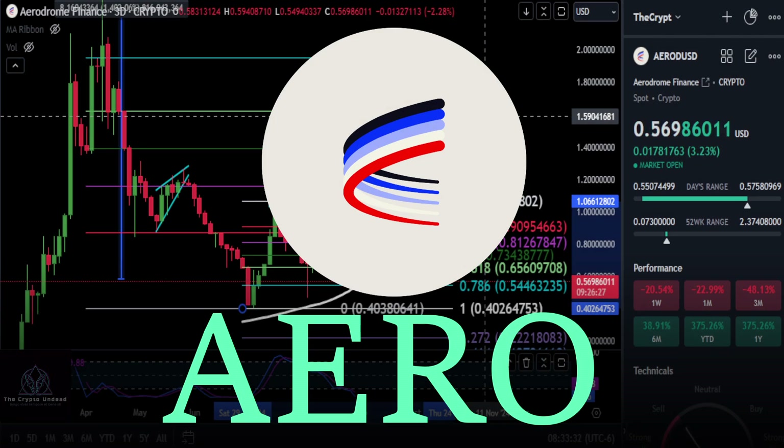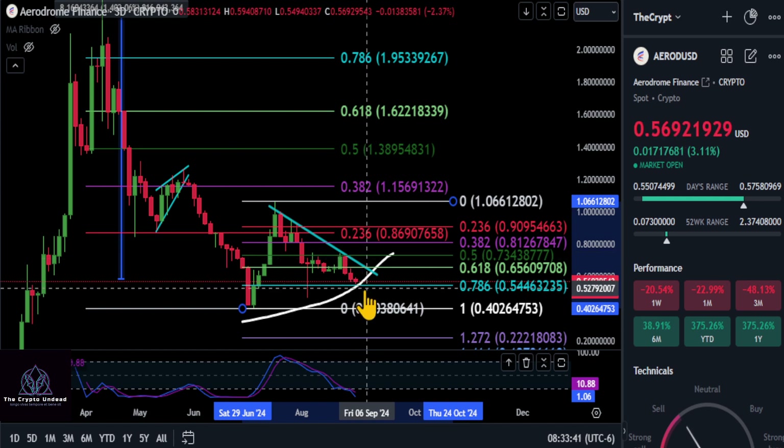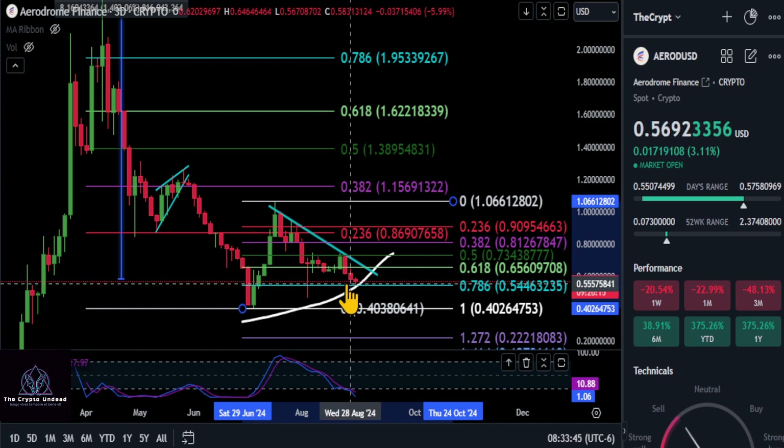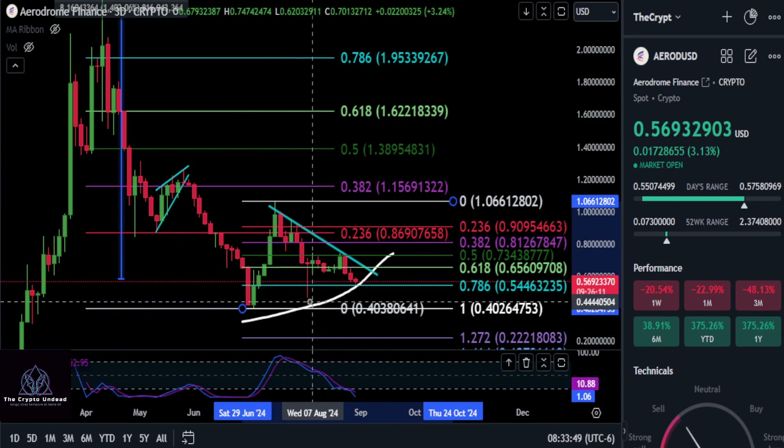A quick update on AERO — it's down 20.5% on the week, just like the rest of the market. Nothing's really doing anything but going down at the moment, but with that being said, I think a lot of things are trying to put bottoms in. We're looking at the formation here.